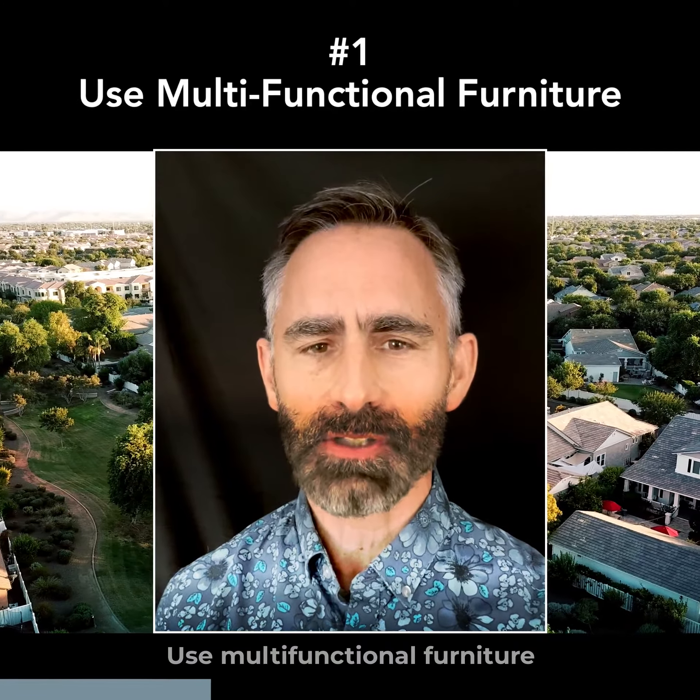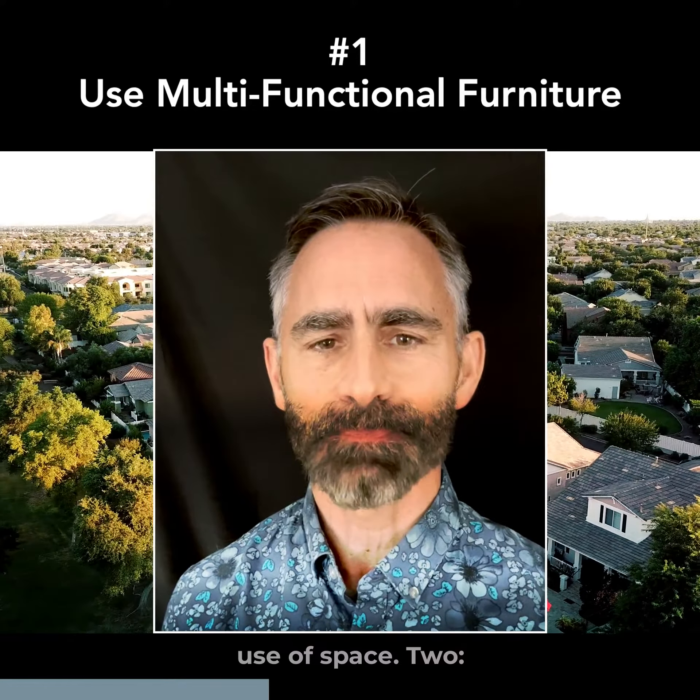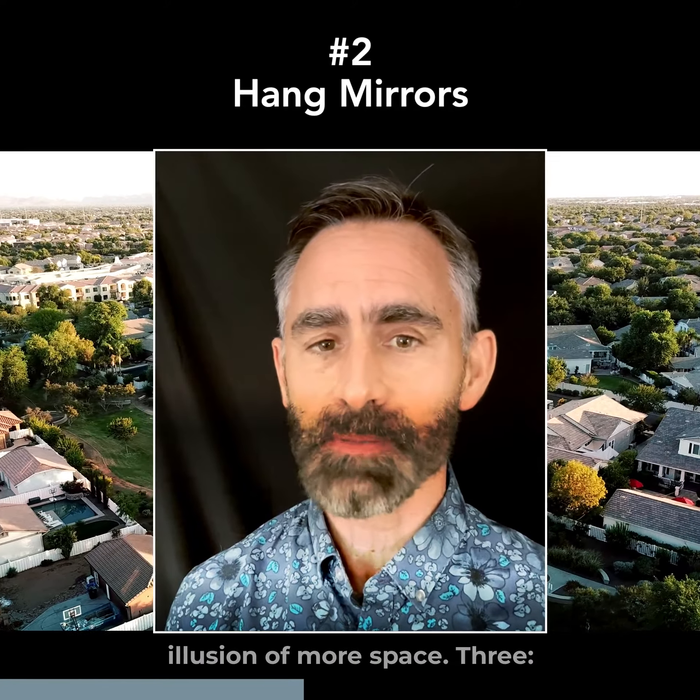One, use multifunctional furniture like a sofa bed or a storage ottoman to maximize the use of space. Two, hang mirrors to create the illusion of more space.